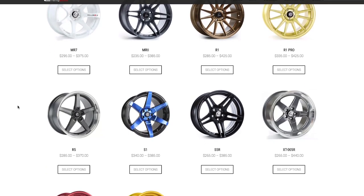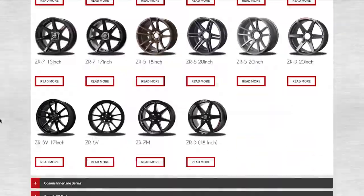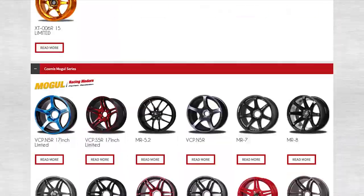When Cosmis Racing officially entered the United States, they had one goal: to make badass wheels that wouldn't break the bank. That's honestly what they were trying to do, and I would say they've done it pretty well. Now if you go to Cosmis Racing online, you'll also see Cosmis Racing International, and they are very much two different things. Cosmis Racing selects the wheels they want to bring into the States, whereas Cosmis Racing International just brings as many wheels as possible to be made and sold everywhere around the world.